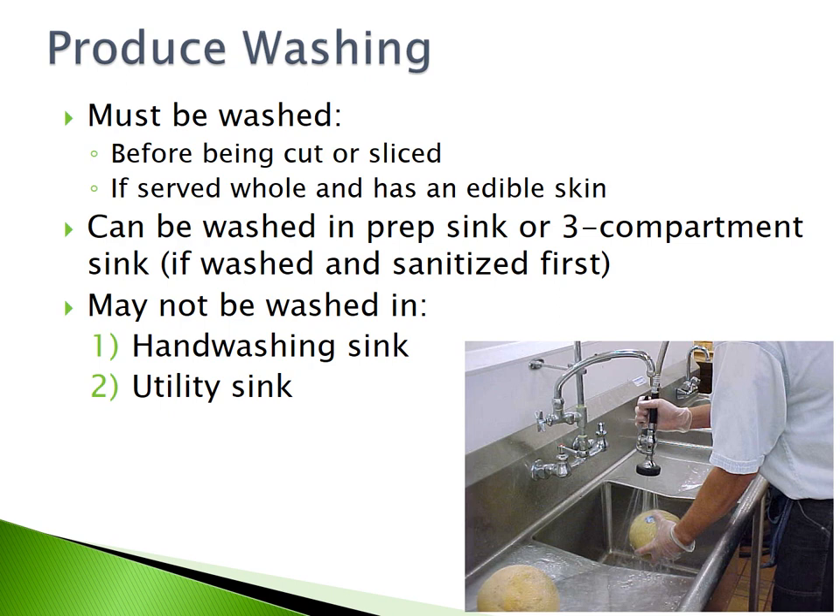Produce Washing. All produce must be washed before being cut or sliced, and if it is served whole with an edible skin. Produce can be washed in a prep sink or a three-compartment sink as long as that sink is washed and sanitized first. Produce may not be washed in a hand-washing sink or a utility sink.